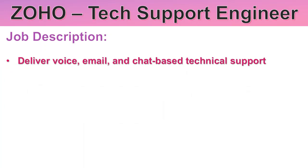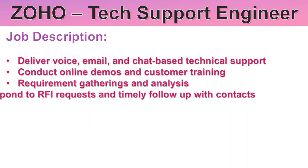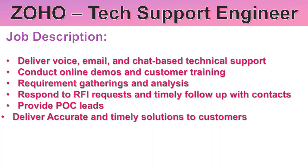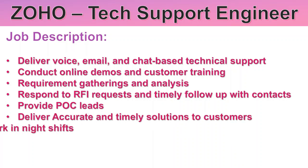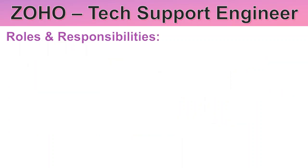Job description: You need to deliver voice, email, and chat-based technical support. Conduct online demos and customer training, requirements gathering and analysis, respond to RFI requests with timely follow-up, provide POC leads, and deliver accurate and timely solutions to customers. Willingness to work in night shifts is required.